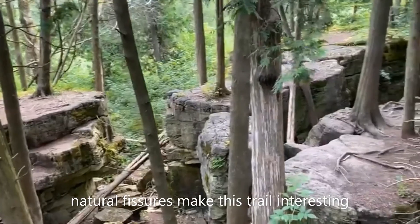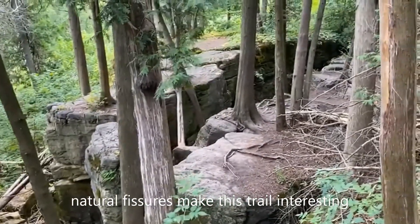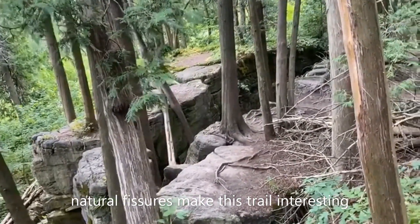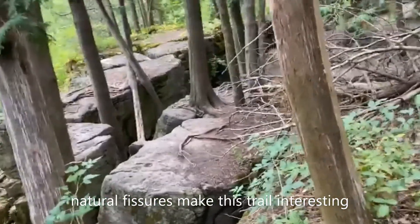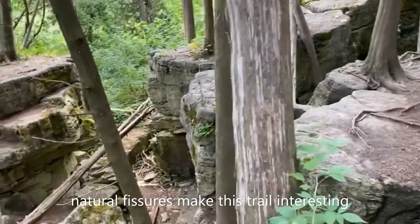These are natural rock fissures which also have ladders placed along them to allow one to go down and explore further and get the views from the bottom.